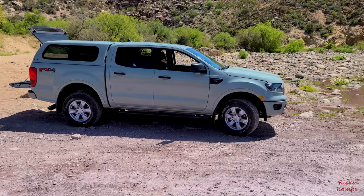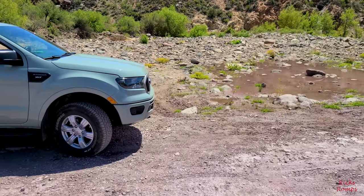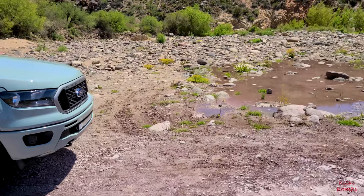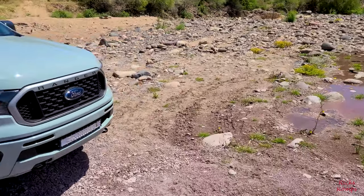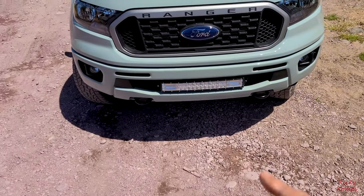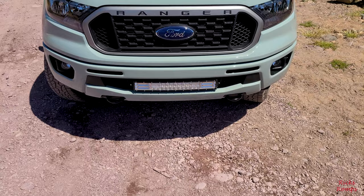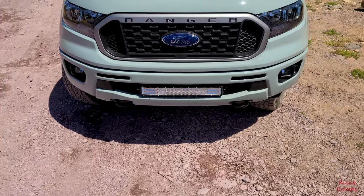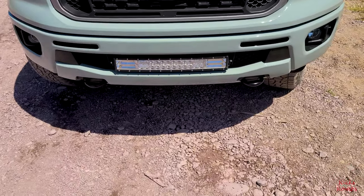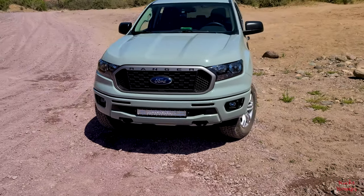I thought I would show something else that I talked about previously about the Ranger. I'm happy to say look at that light right there — it's installed and it works. Looks good, I think. Let me back up here a little bit.